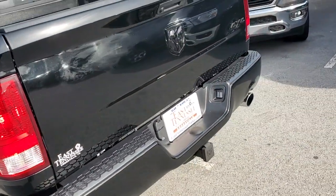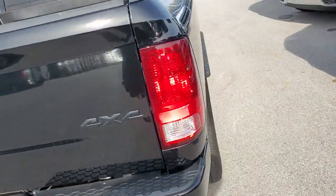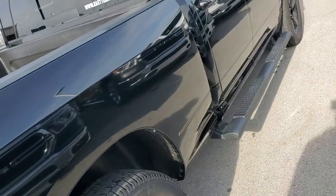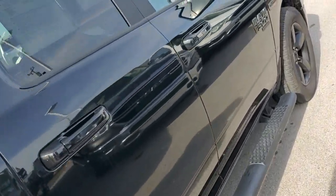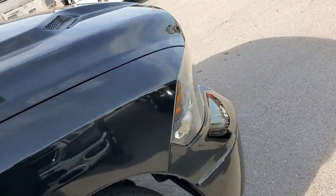Like new truck, just needs a fresh bath. You'll be good to go. If you have any questions or anything like that, give me a call. The number is 931-335-9000.